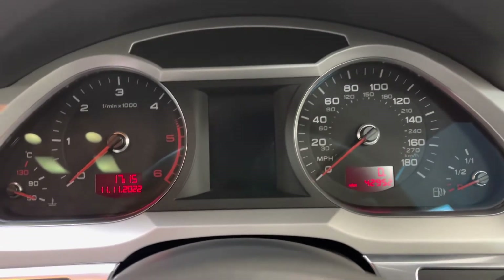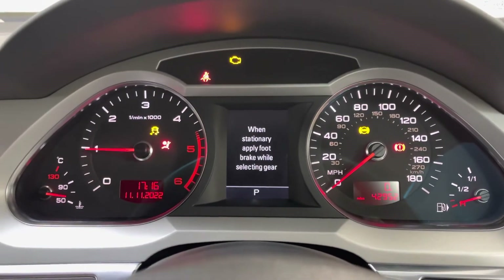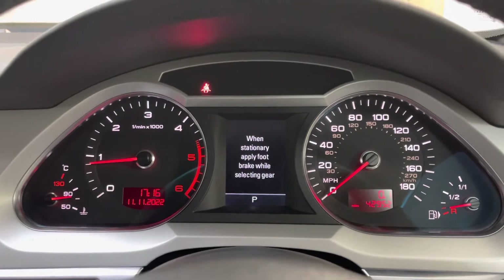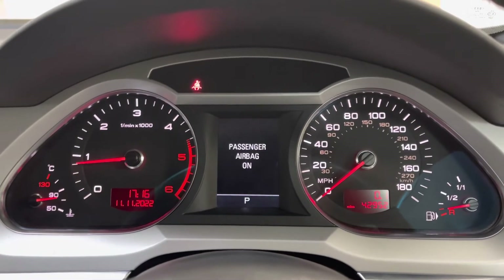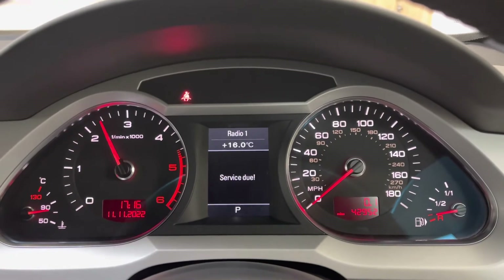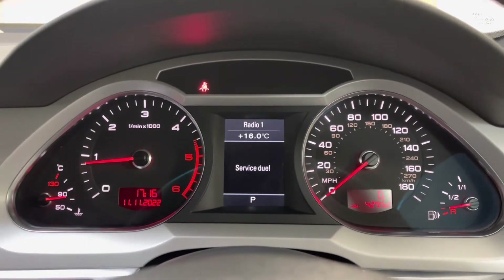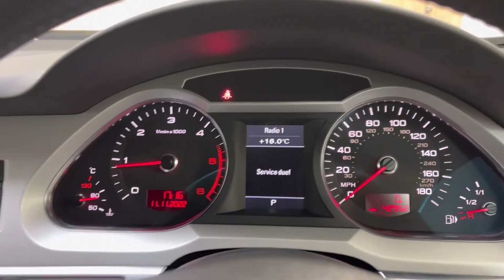The vehicle has done 42,952 miles. I'm just going to start it now and show you there are no warning lights. As you can see, no warning lights. Just pinged up to do a service so we'll get that done — part of our prep — and it will also come with a new MOT.